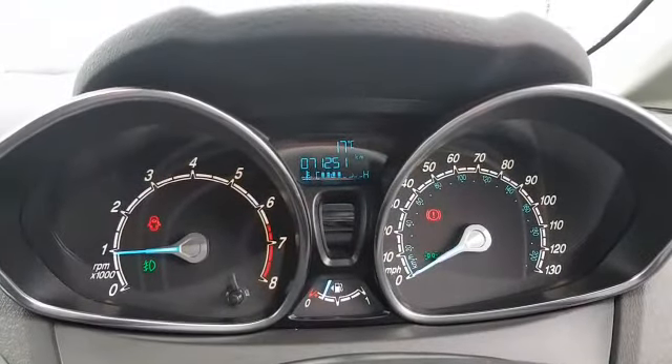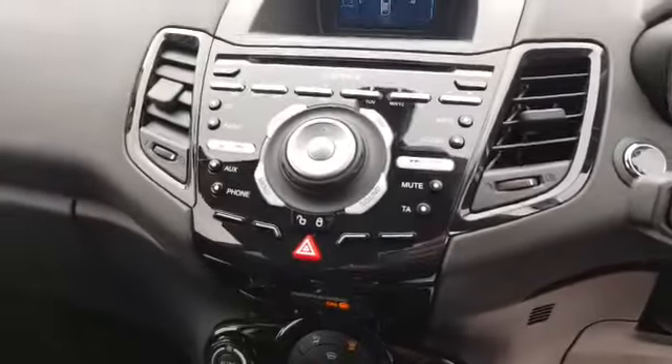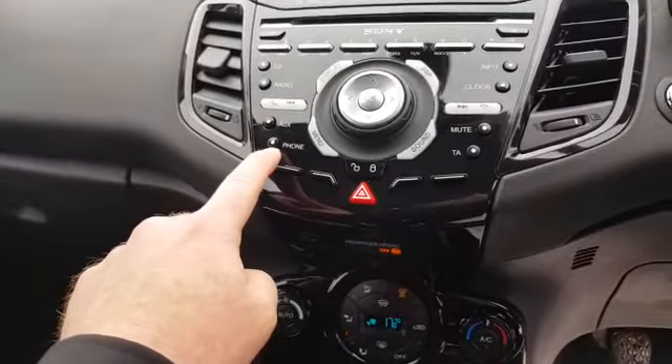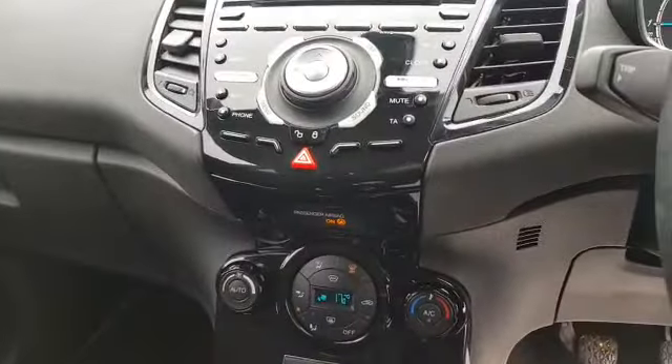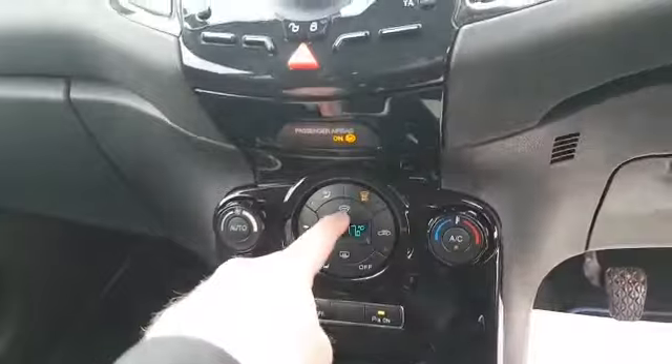The mileage on this one is 71,251 kilometres. You have your auxiliary input, phone connectivity, and CD player up here. It also has air conditioning.